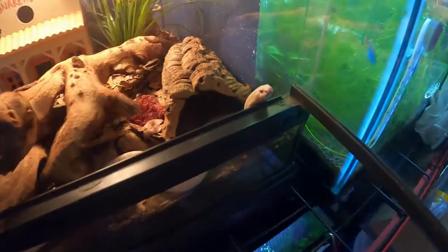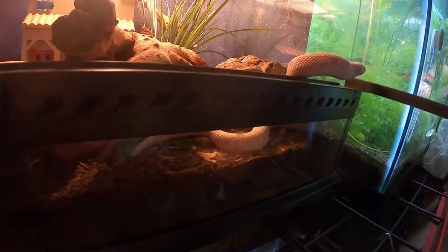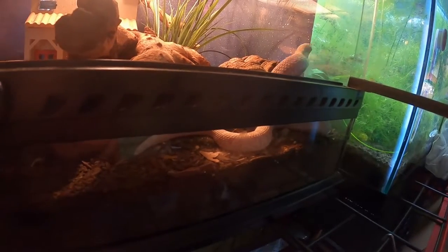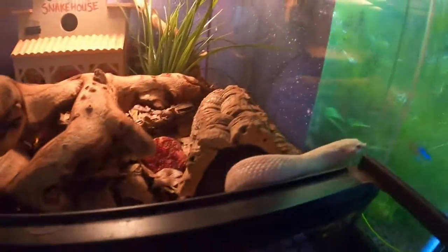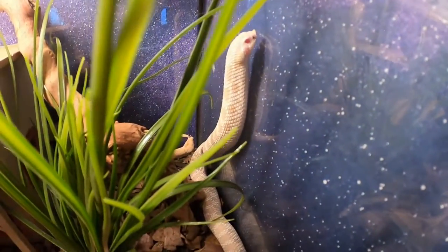Next up is my snake, Udon. He is over a year old now. He isn't actually going to eat in this video — snakes only have to eat once a week, and he wasn't hungry, so you just get to check him out.